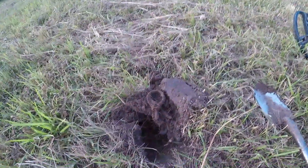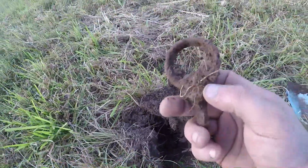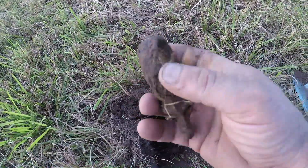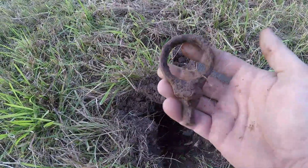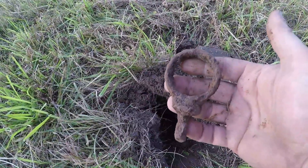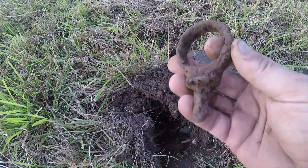I've been digging a lot of iron, and here's my first good iron target right here. It's like an old iron range guide, and that's a keeper. There's a lot of iron targets out here. It must have been a farm or something.